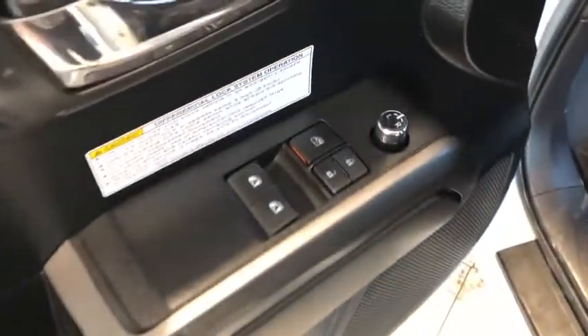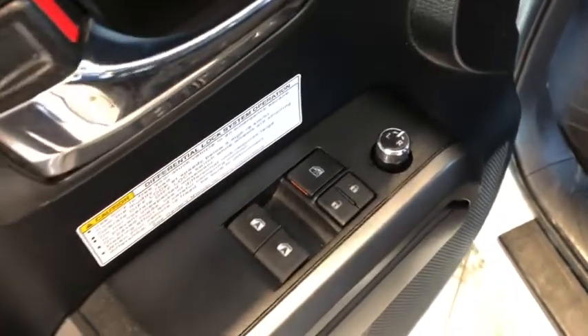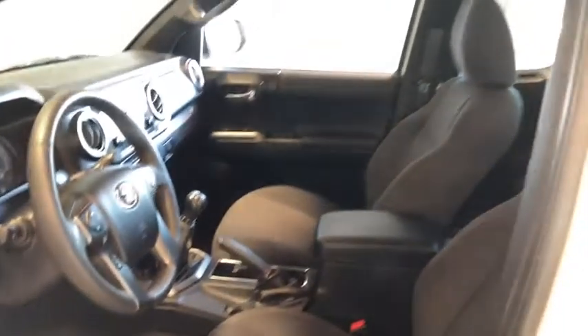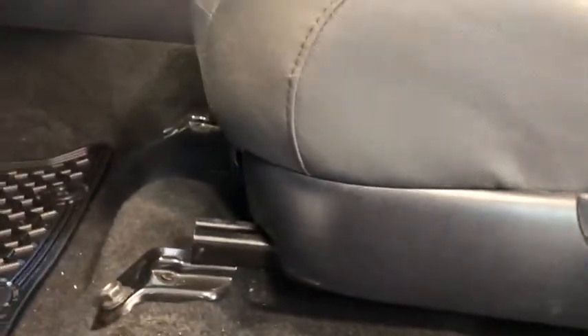We have some cup holders at the bottom here. We have power windows and locks, as well as power mirrors. We have black cloth seating and those manual adjusters.